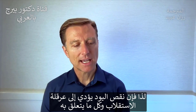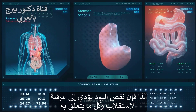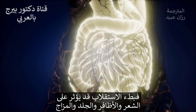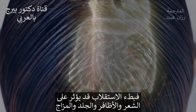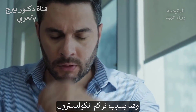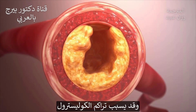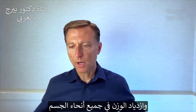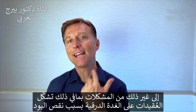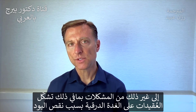Without iodine, your metabolism suffers — pretty much every single symptom relating to your metabolism. If you have a slow metabolism, it can affect your hair, your nails, your skin, your mood. You can have a buildup of cholesterol and start gaining weight all over your body. There can be many problems, including nodules on the thyroid itself from an iodine deficiency.